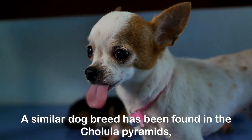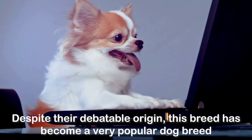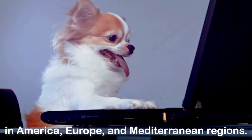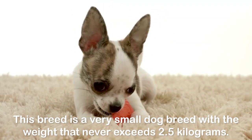A similar dog breed has been found in the Cholula Pyramids, which dates back before the 1500s. Despite their debatable origin, this breed has become a very popular dog breed in America, Europe, and Mediterranean regions. This breed is a very small dog breed with a weight that never exceeds 2.5 kilograms.